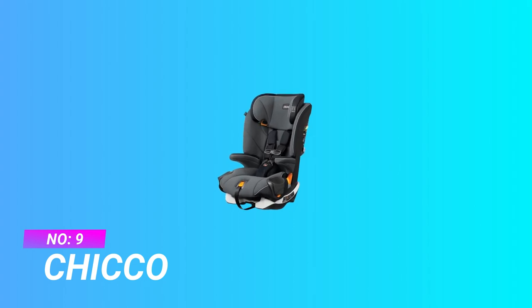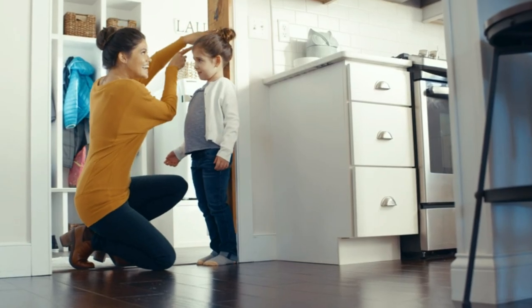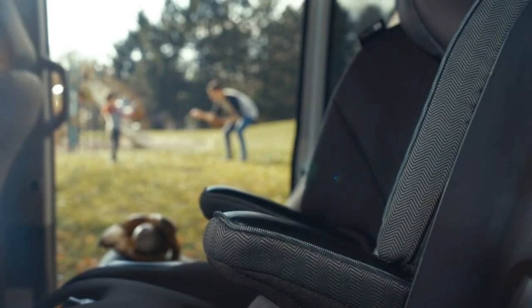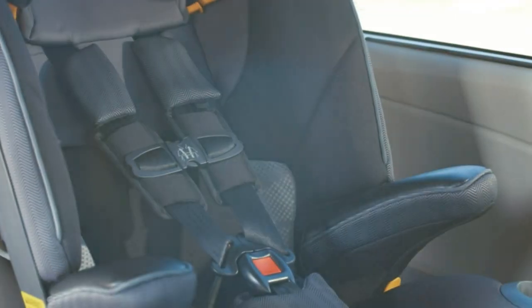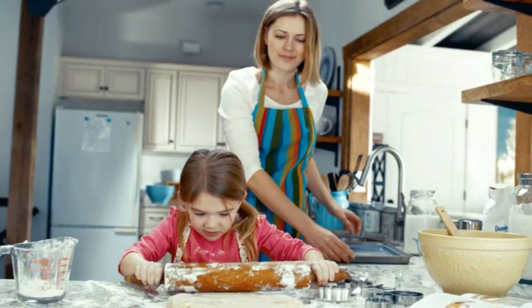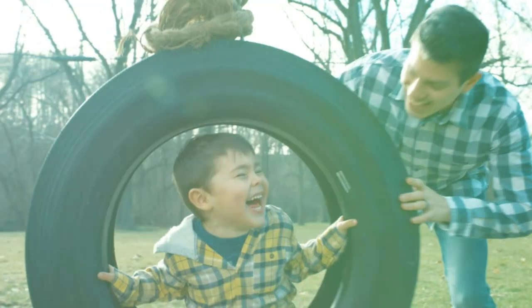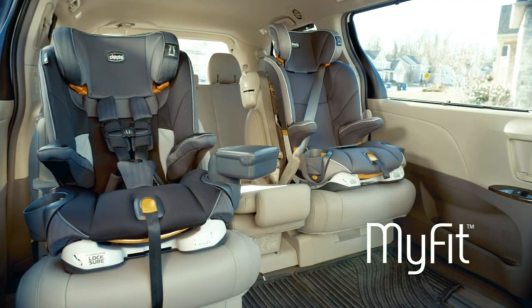Number 9: KIKO Car Seat for 3-Year-Old. For extended use, the forward-facing KIKO MyFit Harness Plus Booster Car Seat easily converts from a 5-point harness for toddlers to a belt positioning booster for bigger kids. Superior duo guard with a deep rigid shell and EPS energy-absorbing foam for head and body support creates two levels of side impact protection. A steel-reinforced frame provides additional impact protection for parent peace of mind.